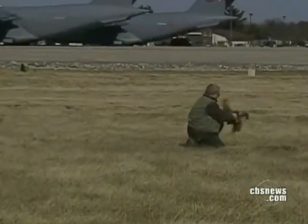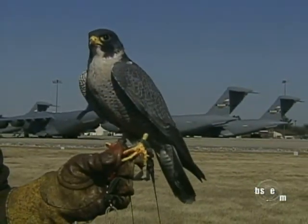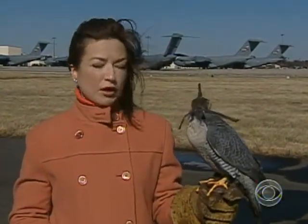Falconer Andrew Barnes uses 9-year-old Nantucket to keep problem birds clear from airbase runways. Nantucket is one of 10 falcons used here — one is released every hour to patrol the area. When the falcon program started at McGuire Air Force Base, bird strikes dropped 80 percent the first year, and the number has remained that low for more than a decade.